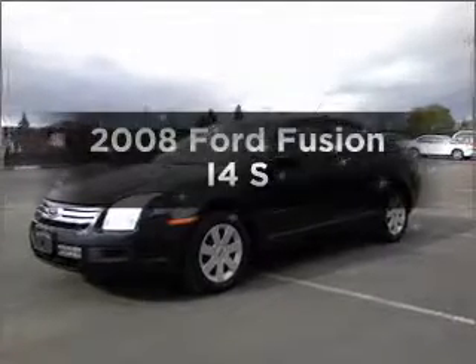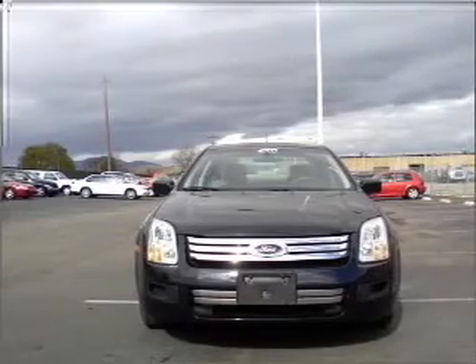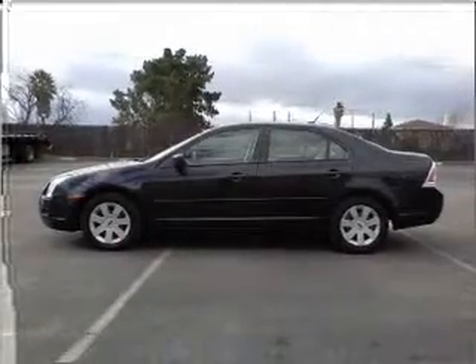Presenting the 2008 Ford Fusion. Travel the roads in style and comfort in this great vehicle. With an efficient four-cylinder engine that responds smoothly to its five-speed automatic transmission, the anti-lock braking system will keep you safe on the road.